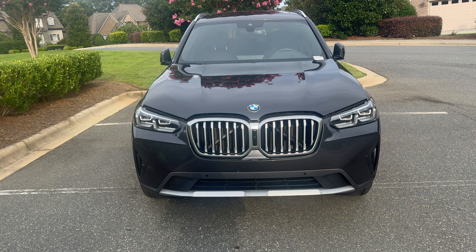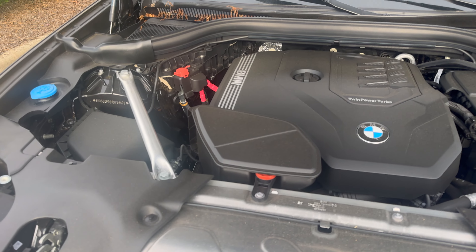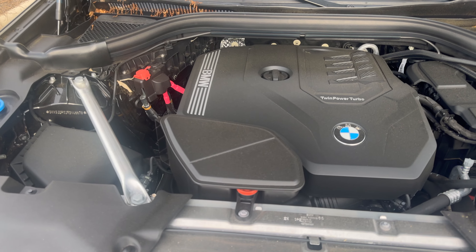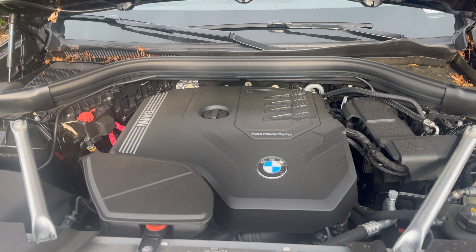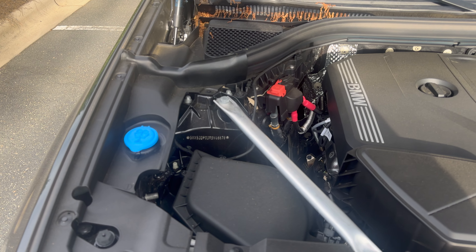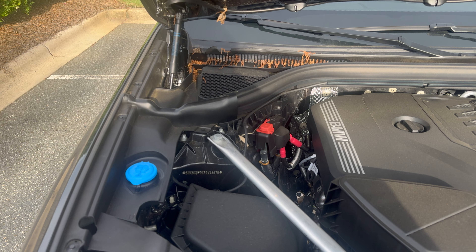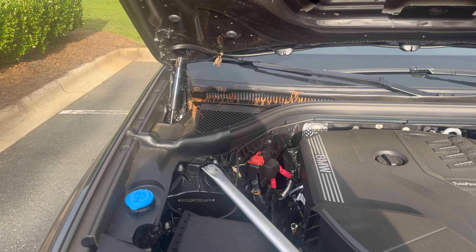This is the 30i X-Drive model. We have an 8-speed transmission. This is the gasoline direct injection intercooled turbo premium I4 cylinder motor. It is 2 liters, producing 248 horsepower with a torque of 258 pounds per feet.